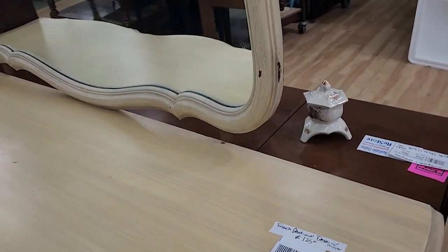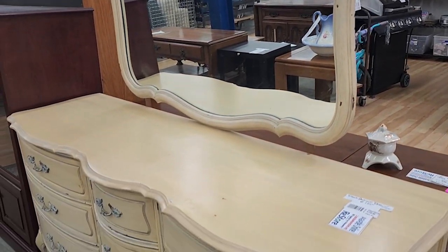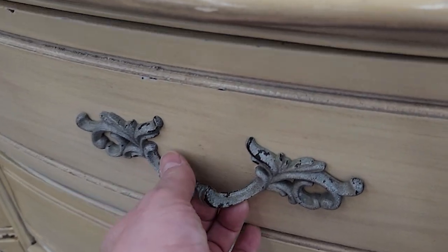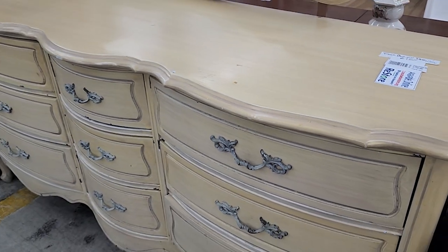I love that French Provincial furniture — this was $125 for the dresser and the mirror. I truly wouldn't change a thing about it; it's a light pale yellow color. I love those fancy pulls. Well, maybe I'd take the blue out of the drawers — or maybe not. Who knows?